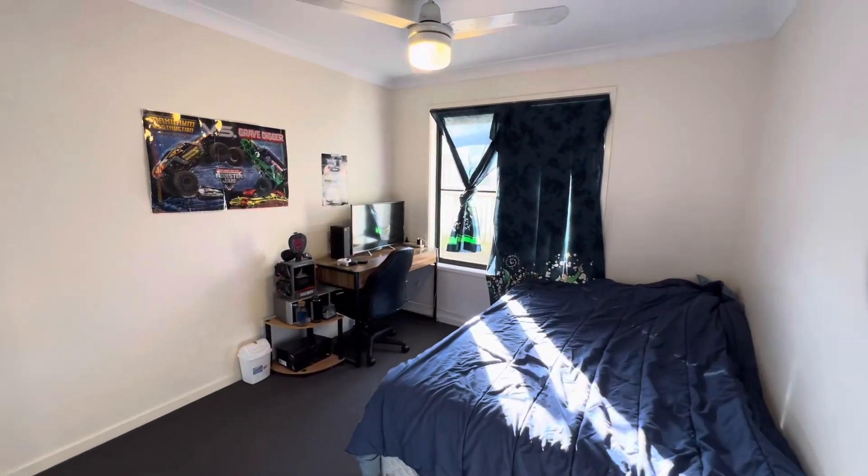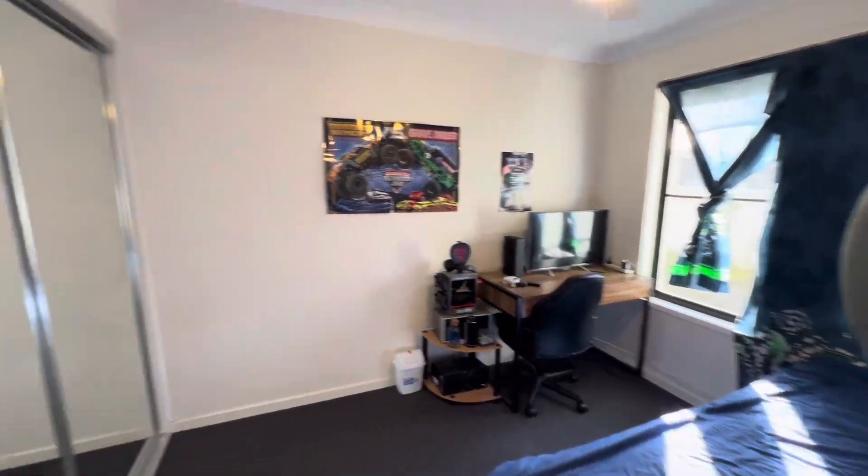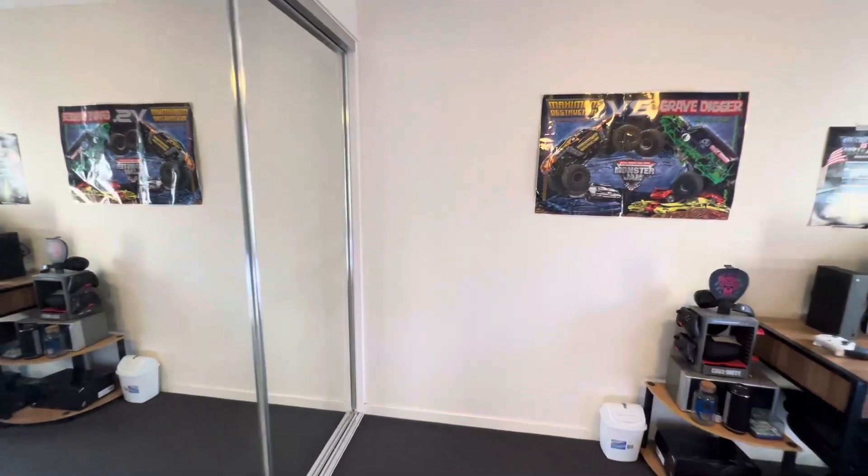This is the third bedroom just here, with fans and built-ins as well.